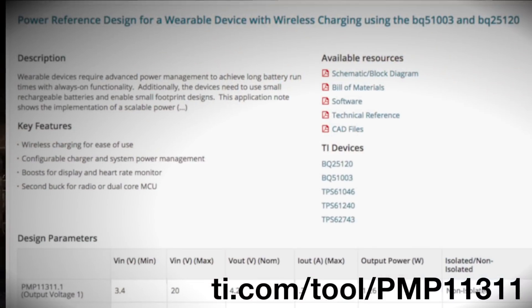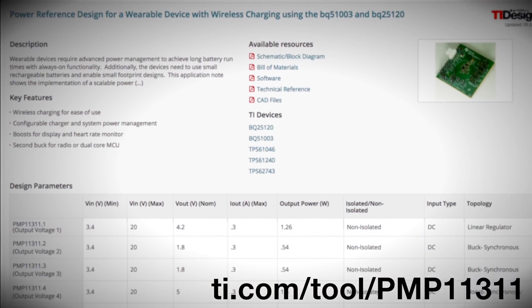Finally, to future-proof their design, they might want to consider a QI compliant wireless charger for low power wearable applications. With this neat little design and supporting collateral, they could have quickly implemented a wireless charging solution with less than 75 nano amps of leakage current.